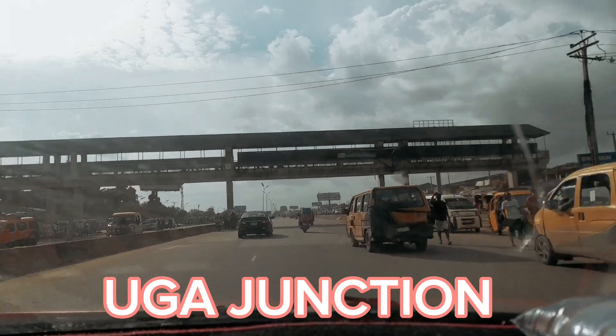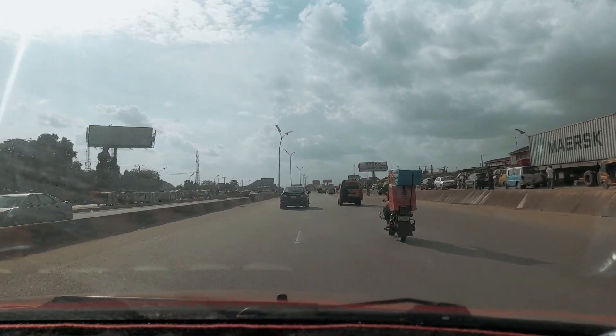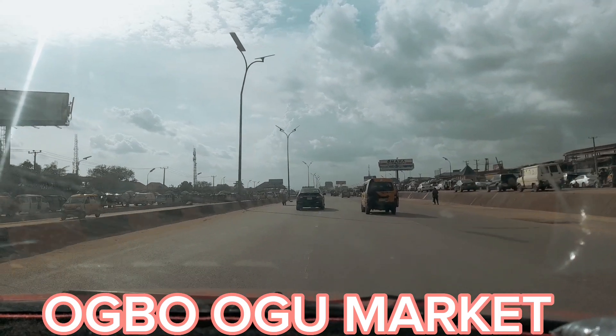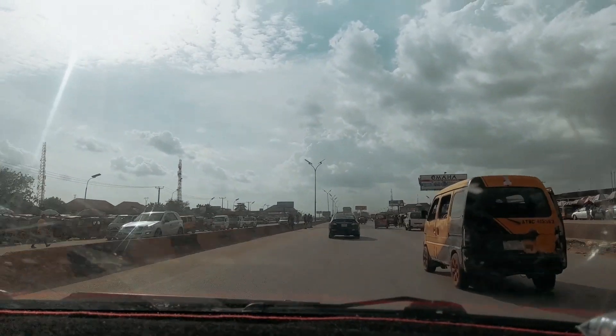And here is the popular Oga Junction — here is another flyover. At my right hand side is the popular Obogu, the one you always hear about. At my right hand side, that's where you find Obogu.